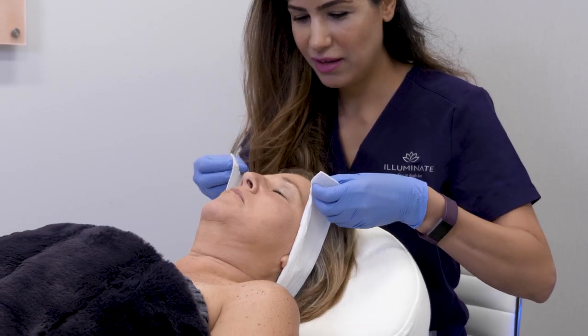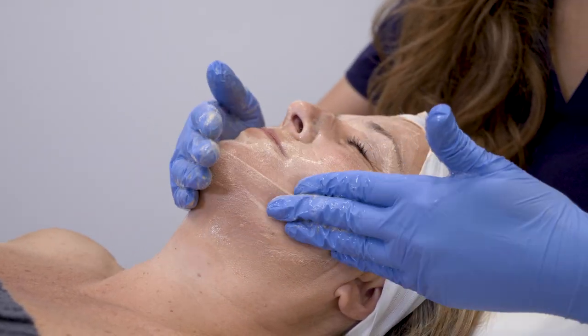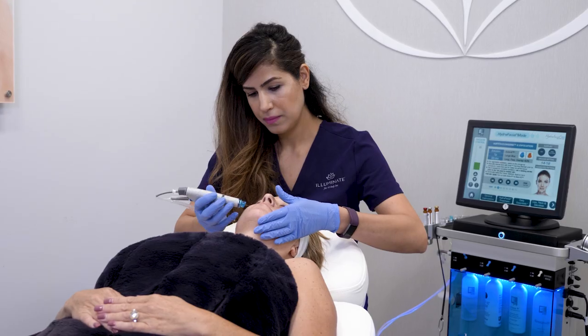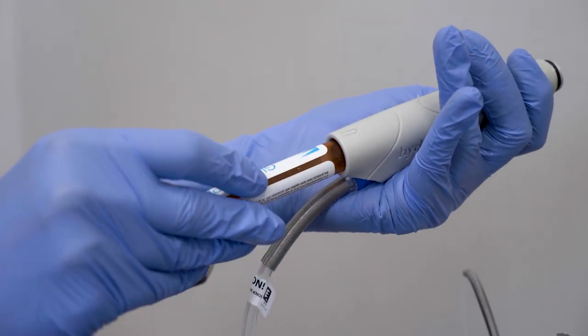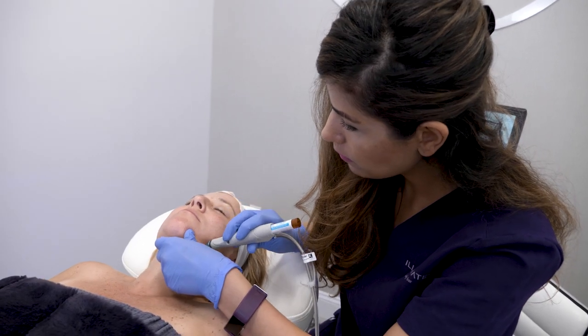The HydraFacial is my very favorite foundational treatment. Unlike a traditional facial that uses mechanical extractions and layers products onto the face, a HydraFacial uses water to gently cleanse and extract impurities from the skin, and this is followed by placement of serums that penetrate through the skin. I recommend HydraFacial once a month to keep your face cleansed and looking beautiful.